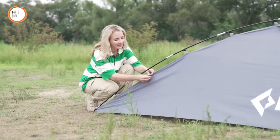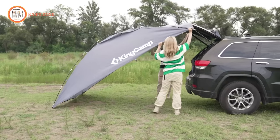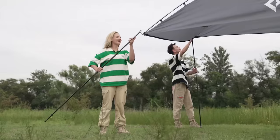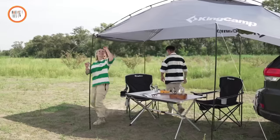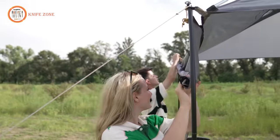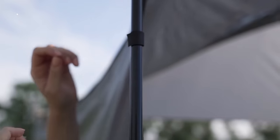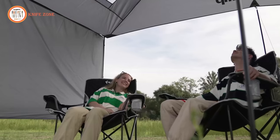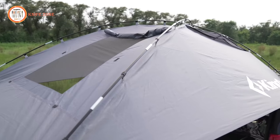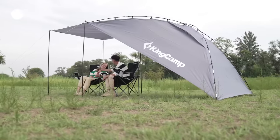Setting up this shelter is a breeze, thanks to its intelligent design featuring three fiberglass and four iron pipe poles. This versatility is a key feature — you can choose to attach it to your vehicle or set it up as a stand-alone ground shelter, adapting to your specific needs. Built to last, the shelter is constructed from rugged 150D Oxford cloth fabric, ensuring it can withstand the rigors of outdoor adventures for years to come. The KingCamp SUV awning shelter tent is your reliable companion for creating a comfortable and protected outdoor space wherever your adventures take you.